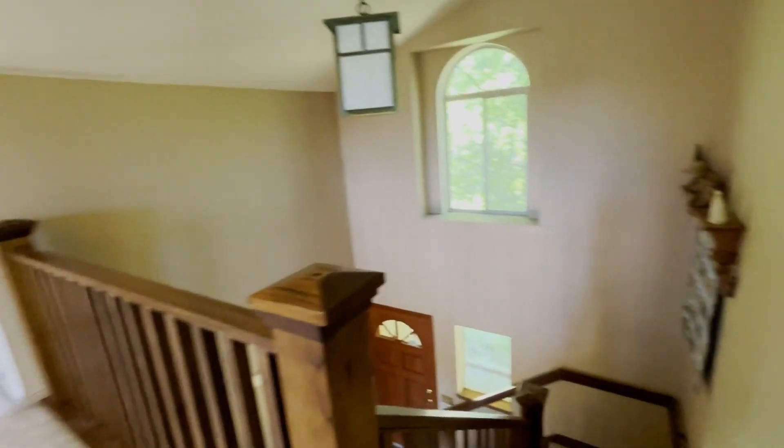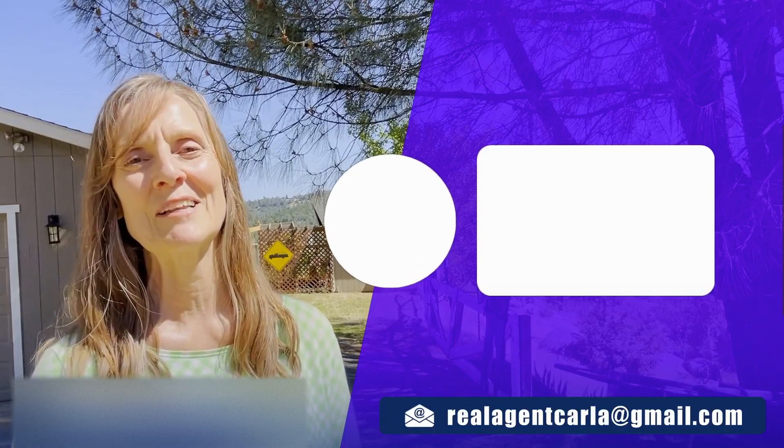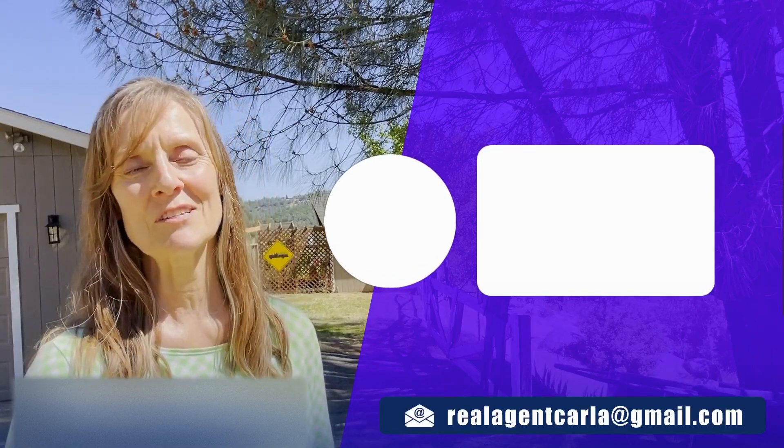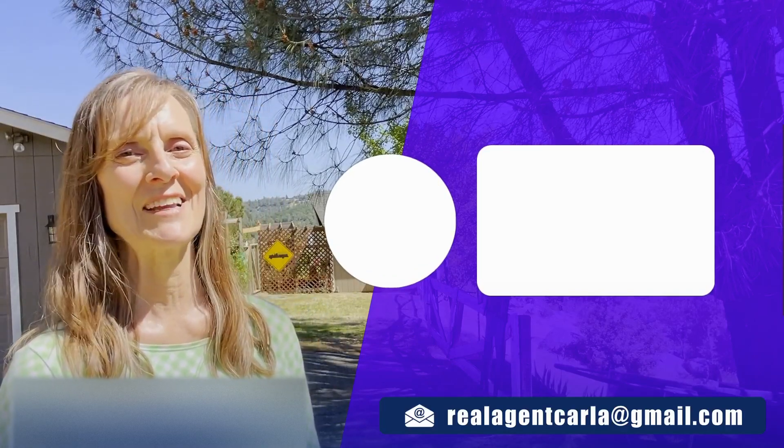And that's the whole house. I hope you enjoyed your tour of this beautiful, peaceful home in a private location in Rough and Ready, California. If you have any questions, please reach out to me — my contact information is in the description below. Until then, I will see you around town.